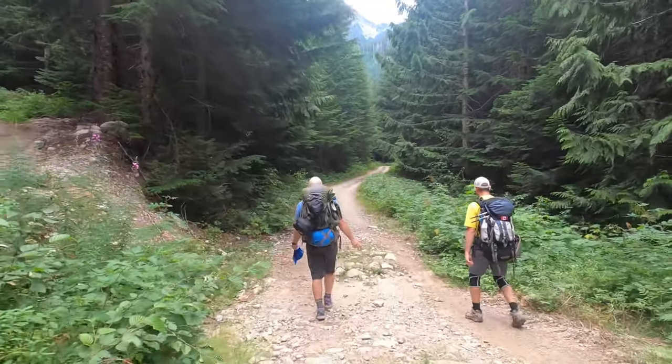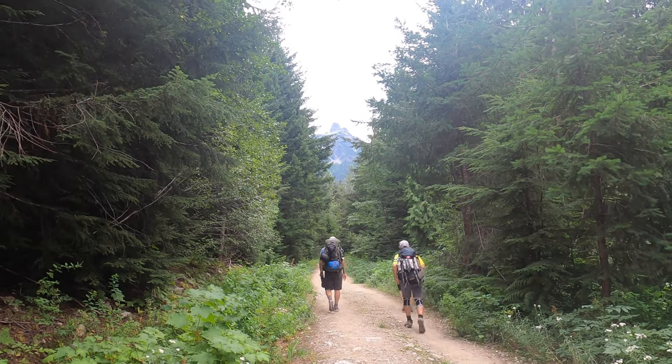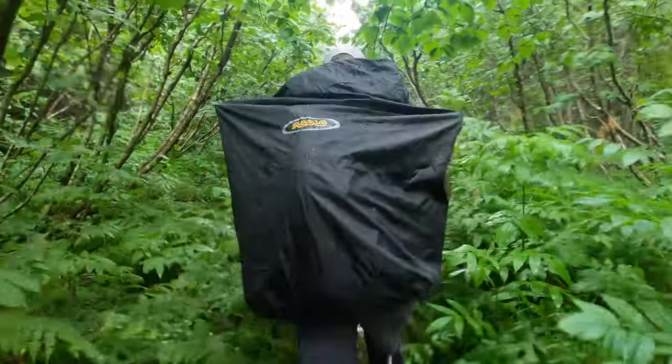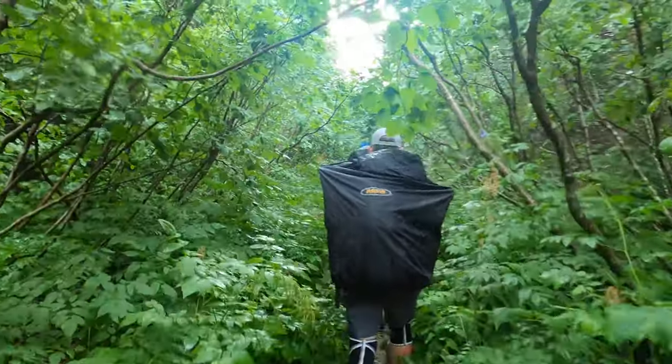We're 10 minutes into the trail and already at the junction where we took a wrong turn last year. We were so close to that ridge of Sky Pilot that I thought we could do Sky Pilot and then just drop over the ridge — no problem. New trail.